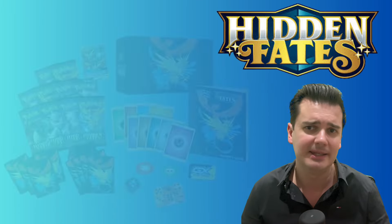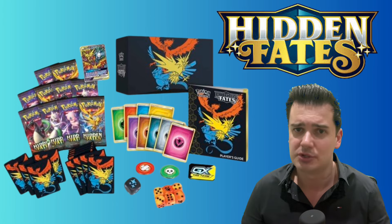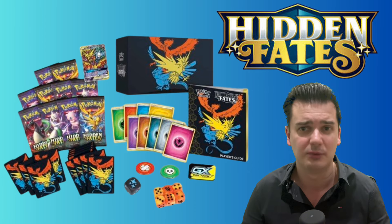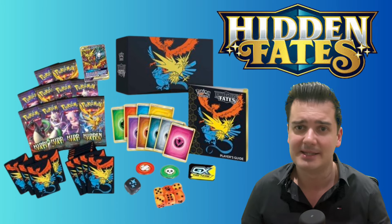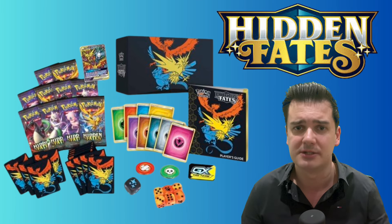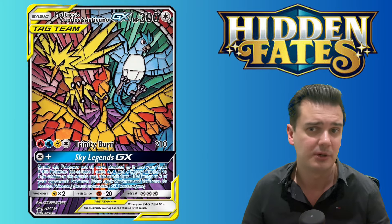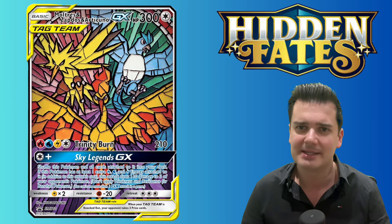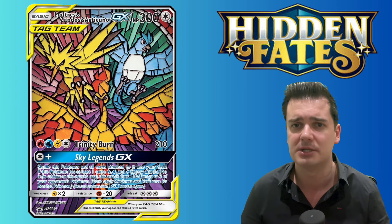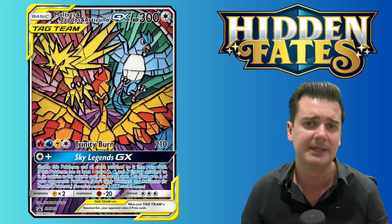My personal pick is the Elite Trainer Box because you were betting on not one, not even two but three horses at the same time. First you have the collectability aspect of the ETB itself, which I think will always stay a very popular collectible for sealed collectors. Besides this you also have the value of the packs inside, and you also have a very special promo card — the stained glass promo featuring Moltres, Zapdos and Articuno. This promo card has a current market value of around $17 in near mint condition and I believe it could still see great price appreciation going forward.